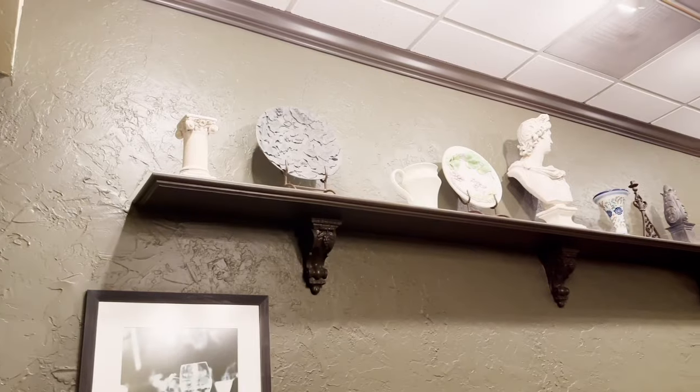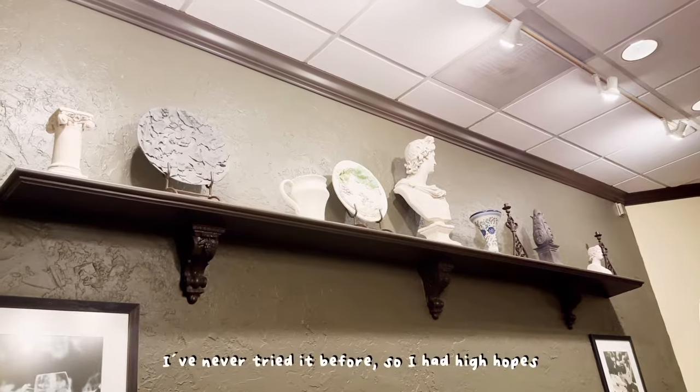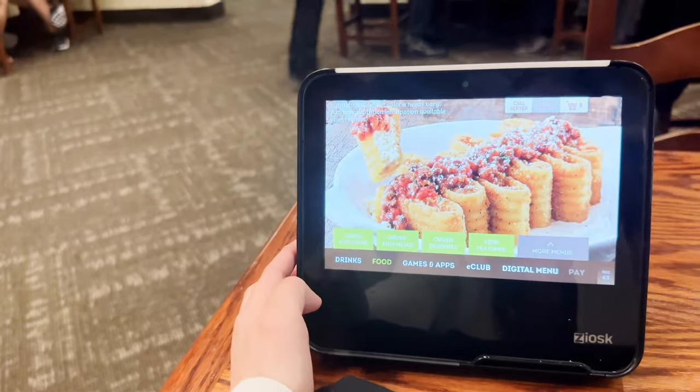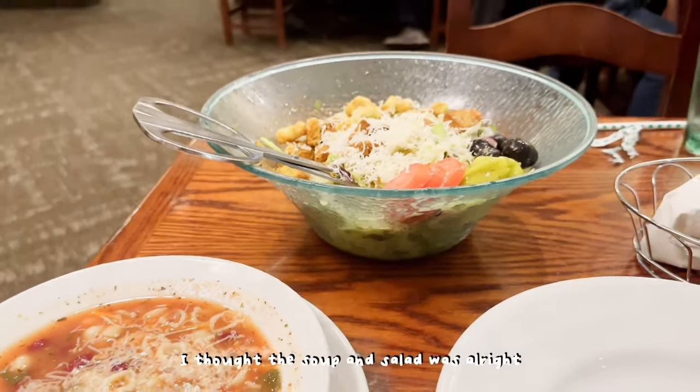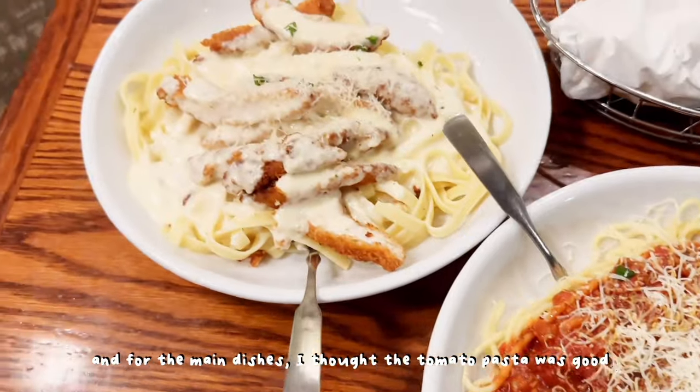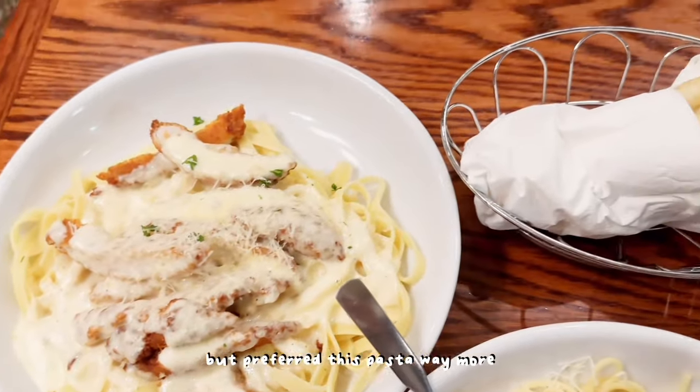For dinner we headed to Olive Garden. I've never tried it before so I had high hopes. I thought the soup and salad was alright, and for the main dishes, I thought the tomato pasta was good but preferred the other pasta way more.